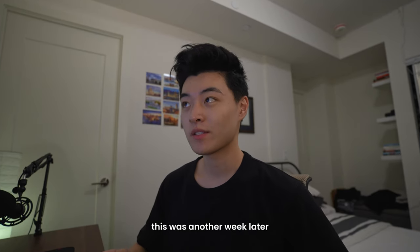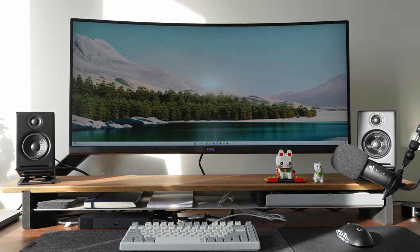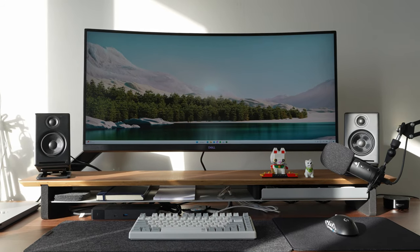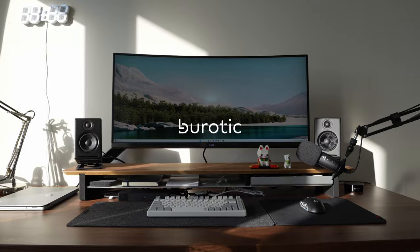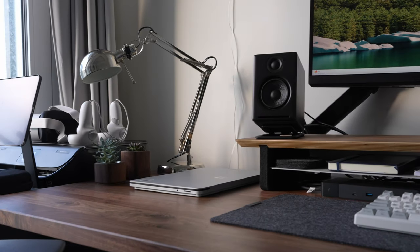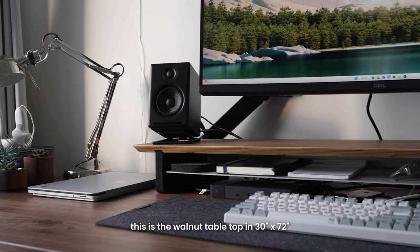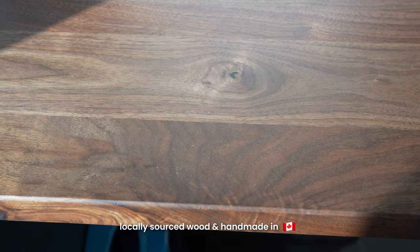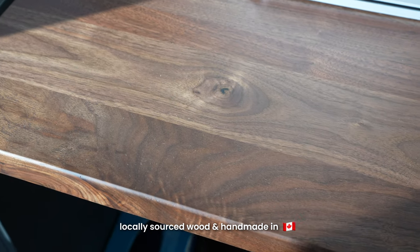Alright, so the desk setup is finally complete and that took way longer than I expected, because I didn't have time to work on it during the work week. But here it is. As I mentioned, the centerpiece of my desk setup is this 72-inch Achiever desk from Beurotic. Beurotic is a high-end office furniture company based in Montreal, Canada. They sent me this desk along with a bunch of accessories that we'll go over later, and I went for the walnut tabletop in the largest size. Their desktops are made out of solid wood and everything is handcrafted locally here in Canada, so everything looks and feels extremely premium.